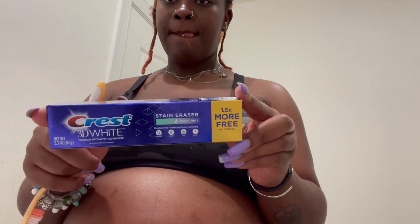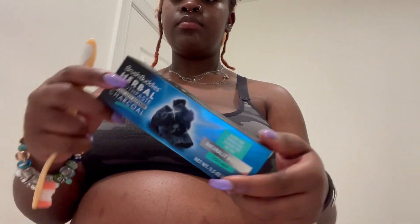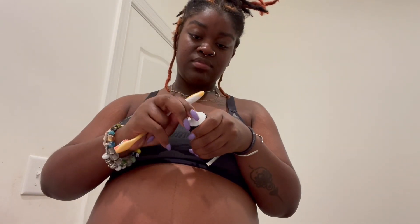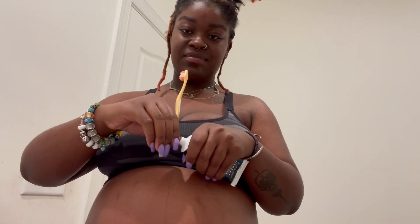As you can see I still have my braces. I usually use the Crest 3D White to brush my teeth, but I wanted to try something I saw in the store — the Brush Buddies Herbal Toothpaste. This is the charcoal kind in cool mint. I always have a rough time opening things — gotta put the toothbrush to the teeth.